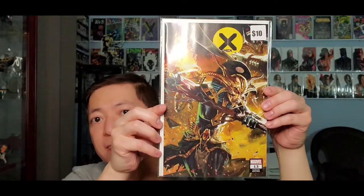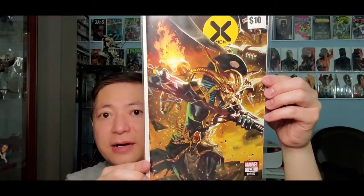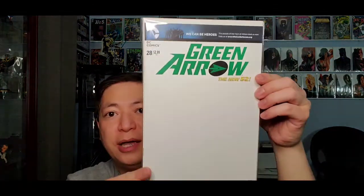Next one is X-Men #13 variant — that is a cool variant, has a ten dollar price tag on it. Pretty cool cover, not bad. Last one from this box is Green Arrow. This looks like the blank sketch version — Green Arrow issue 28. Alright, let's get to the next box.